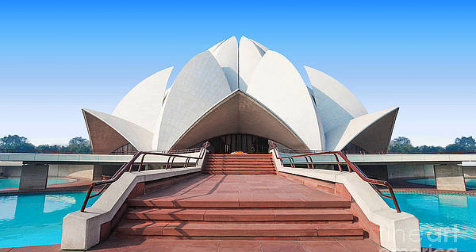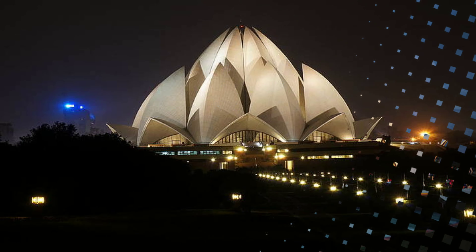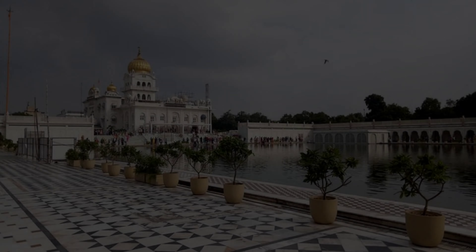At number 7 is Lotus Temple. Lotus Temple is called Kamal Mandir in Hindi and is also known as Bahai House of Worship. This is a temple in India where no worship or prayer is performed. Lotus Temple was built in 1986 and is shaped like a lotus flower, which is why it is named Lotus Temple. It is located in Kalkaji and its nearest metro station is Kalkaji Mandir.